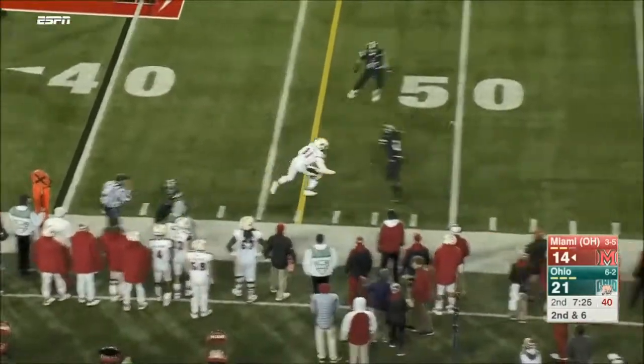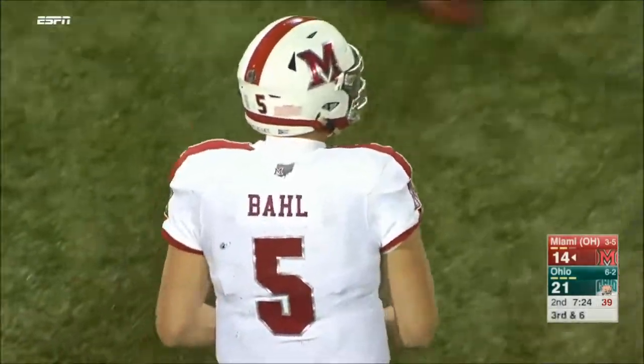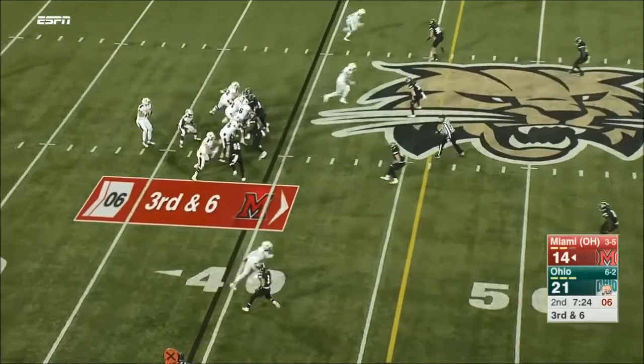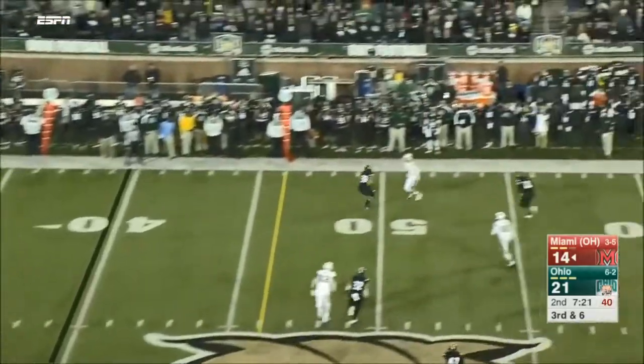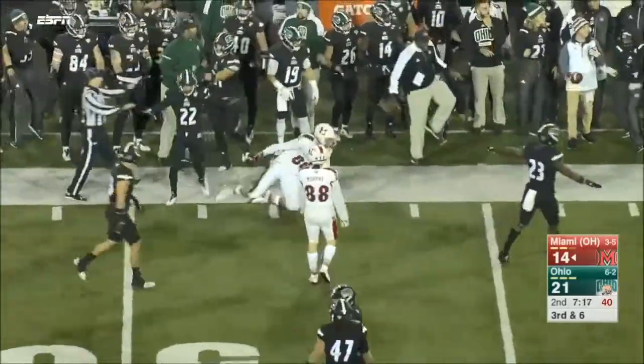Ball on second down, on the sideline — tipped and again almost intercepted. Gardner the intended target, coverage on Gardner. Did they go in that direction again? Ball looking left the whole time, this time up top — and it is incomplete.